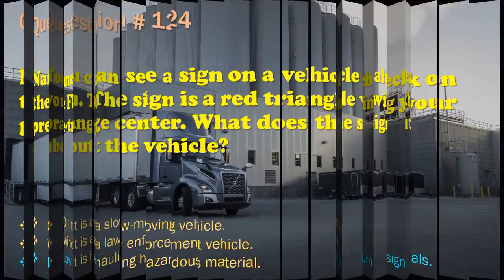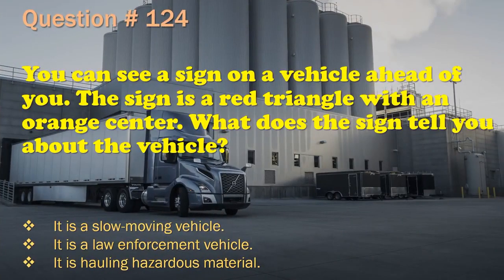Question 124: You can see a sign on a vehicle ahead of you. The sign is a red triangle with an orange center. What does the sign tell you about the vehicle? It is a slow-moving vehicle. / It is a law enforcement vehicle. / It is hauling hazardous material. The correct answer is: It is a slow-moving vehicle.